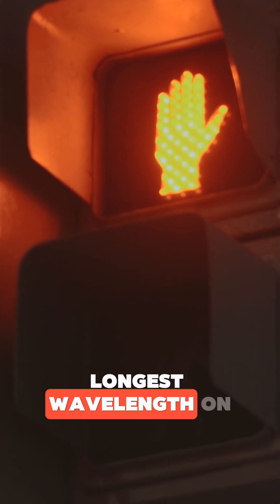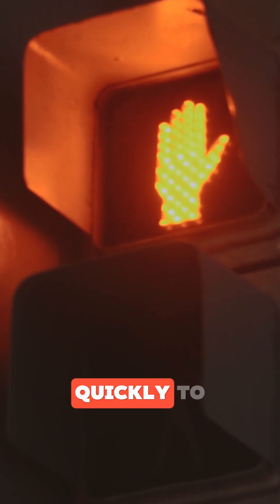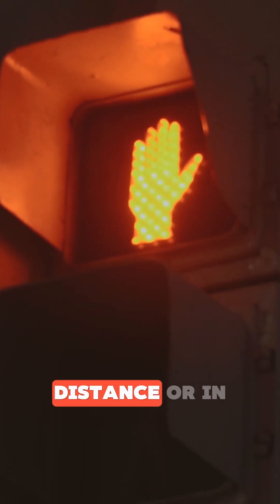Red has the longest wavelength on the visible spectrum, which means it catches your eye quickly, even from a distance or in poor lighting.